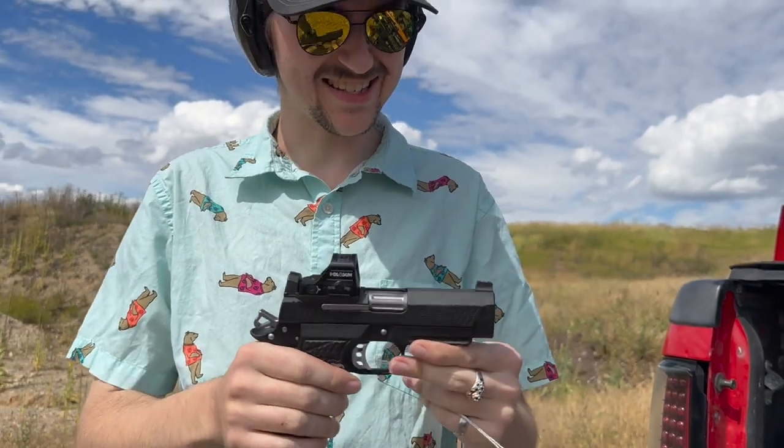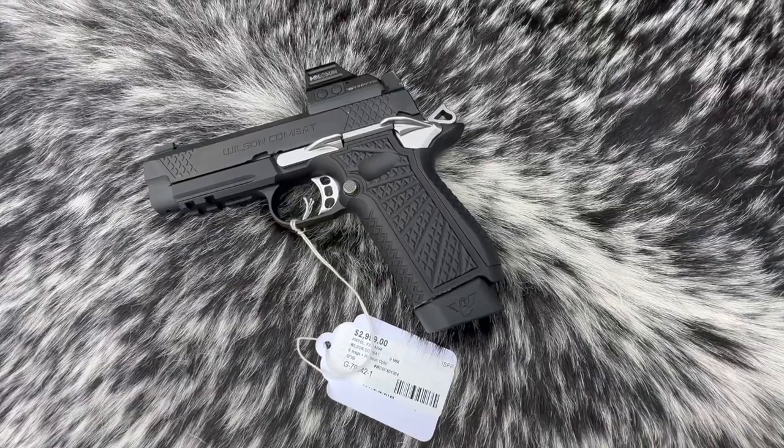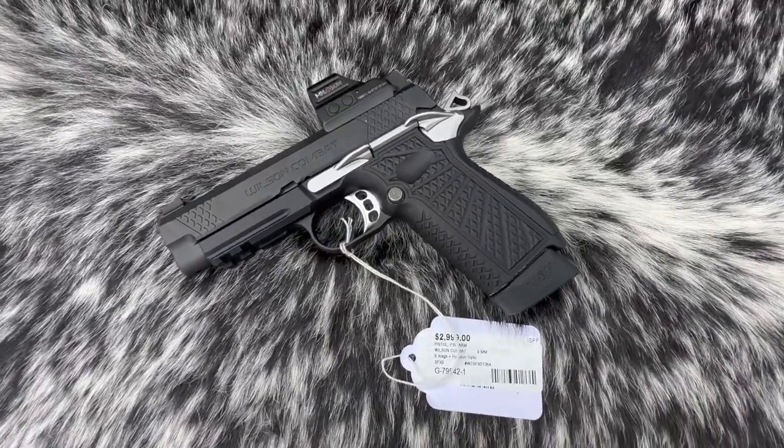This is a Wilson Combat SFX9 with a little bit of custom trimming and a nice Holosun red dot on it.